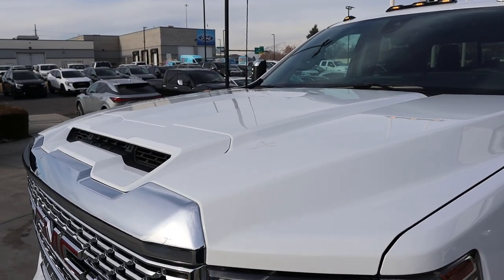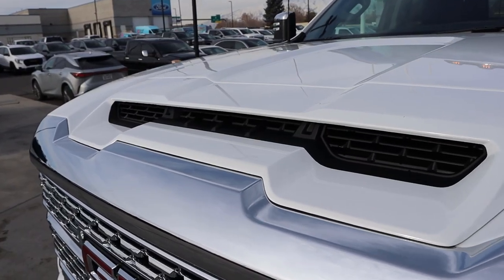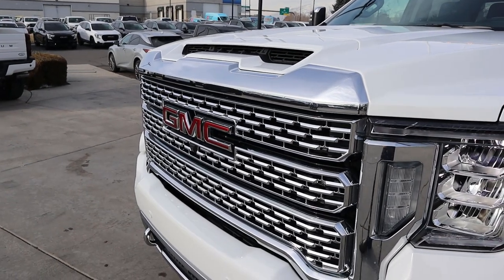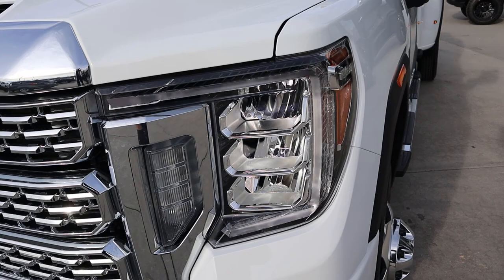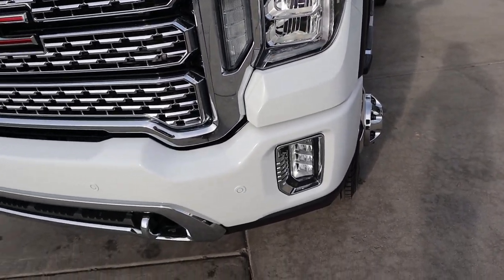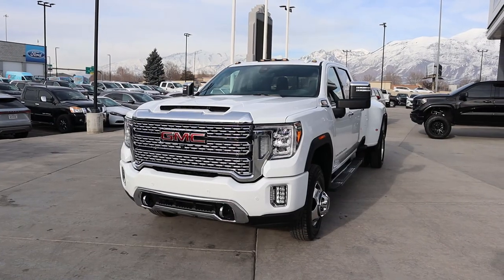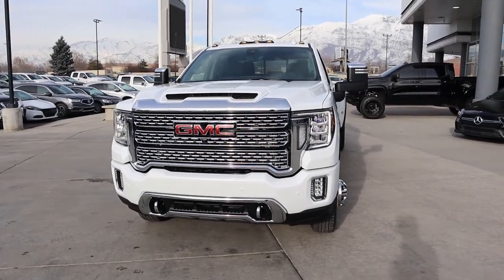Starting with the hood itself, you can see there are a bunch of raised portions on it — it definitely makes it look muscular. You've got venting down the center, which also adds some flare. Being a Denali, you've got tons of chrome on the front end with a giant GMC logo. You can see the C-shaped daytime running lights and LED headlights, with fog lights down below. Parking sensors on the front end with chrome tow hooks, and cab lights at the very top of the truck. Overall, this thing looks pretty sweet.